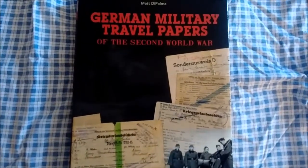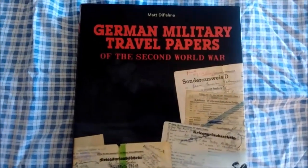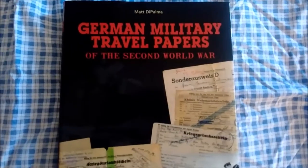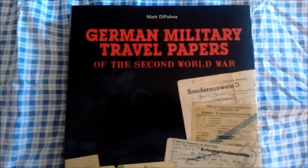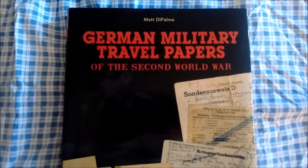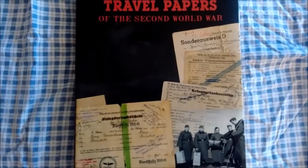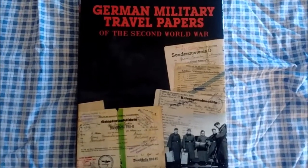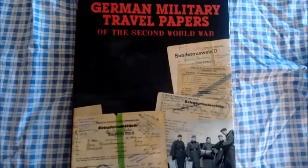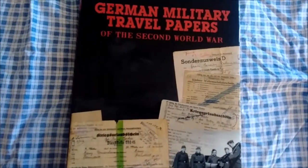Hello YouTube, this is Fusilier 352 with a book review today called German Military Travel Papers of the Second World War. The author is Matt De Palma, who himself is a reenactor. He also runs the website repropaperwork.com. I'll post a link to that in the description. This book is about sixty dollars and you can get it on Amazon — I'll post a link for that as well.